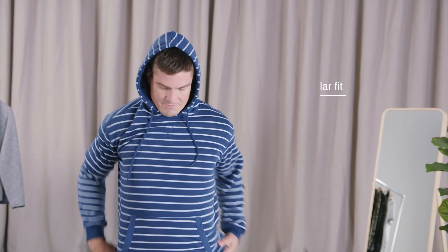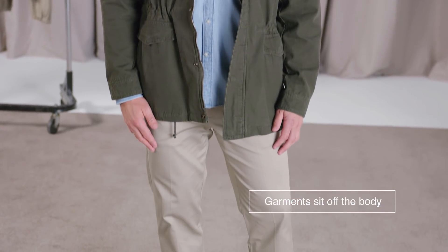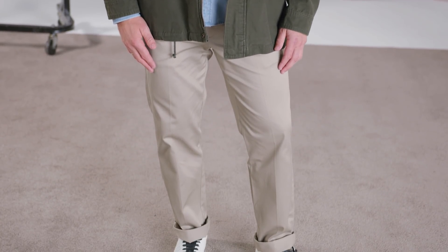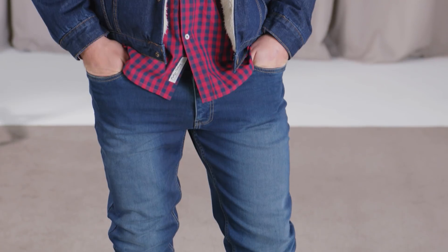Tops including shirts, hoodies and jackets are all cut to a standard regular fit. This means that garments sit off the body so nothing is figure hugging or tight.